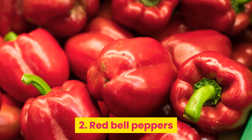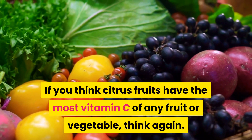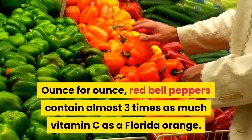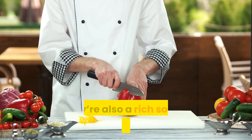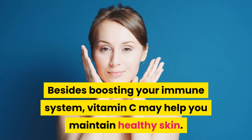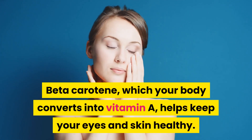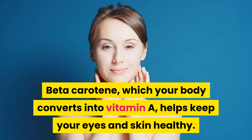2. Red bell peppers. If you think citrus fruits have the most vitamin C of any fruit or vegetable, think again. Ounce for ounce, red bell peppers contain almost three times as much vitamin C as a Florida orange. They're also a rich source of beta-carotene. Besides boosting your immune system, vitamin C may help you maintain healthy skin. Beta-carotene, which your body converts into vitamin A, helps keep your eyes and skin healthy.